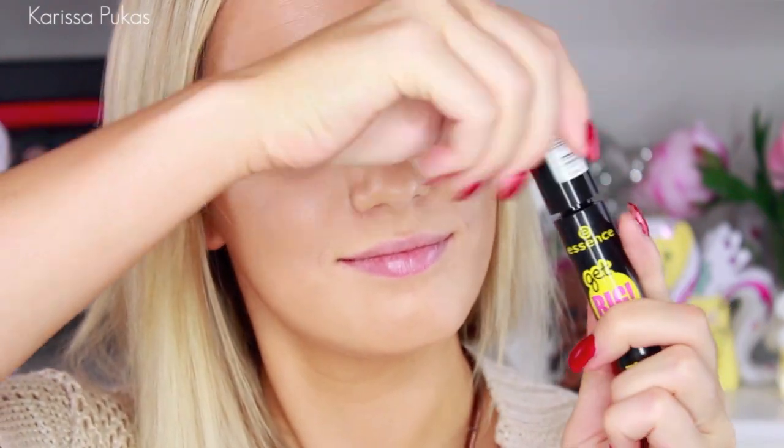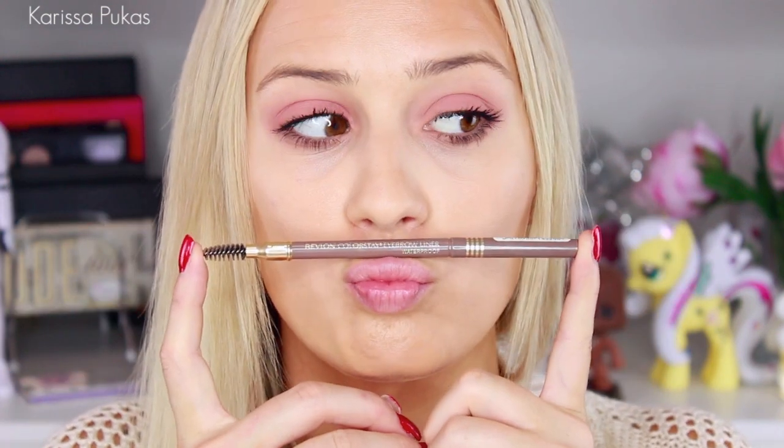Taking my Essence Get Big Lashes Mascara, I am applying a couple coats to my lashes. And then using the Revlon Colorstay Eyebrow Pencil, I am filling in my brows, and then setting them in place with my Benefit Gimme Brow. Love this product!